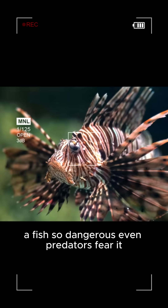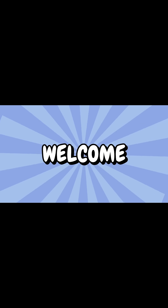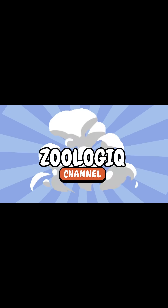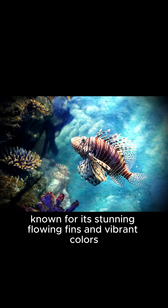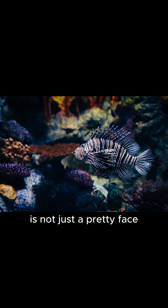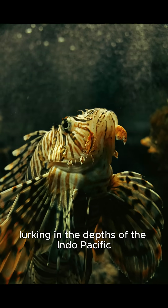A fish so dangerous, even predators fear. Say hello to the luna lionfish. The luna lionfish, known for its sunny, flowing fins and vibrant colors, is not just a pretty face — it's a deadly predator lurking in the depths of the Indo-Pacific.